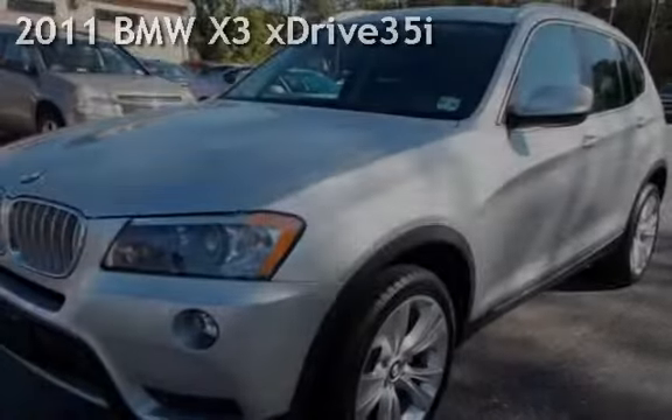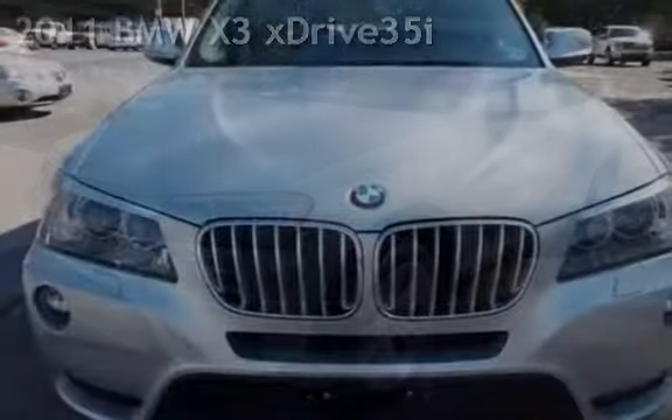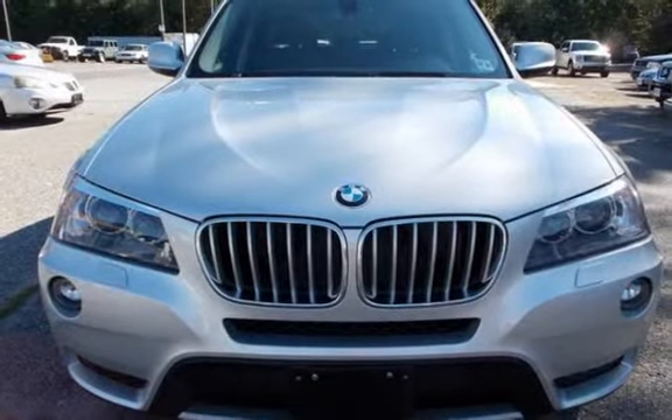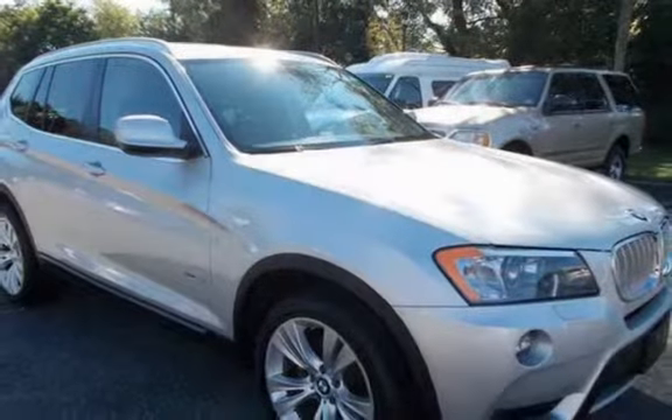Check out this pre-owned 2011 BMW X3. This four-door SUV has a six-cylinder, three-liter i6 engine, with all-wheel drive and an automatic transmission.